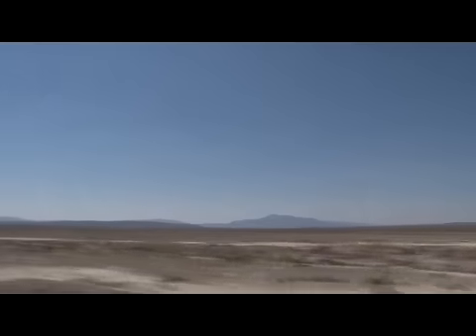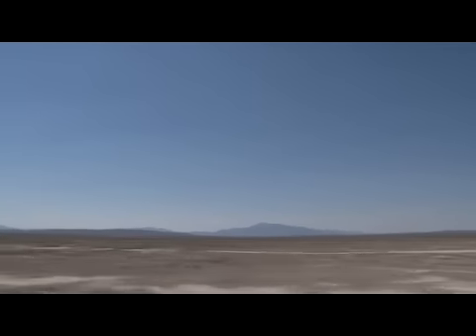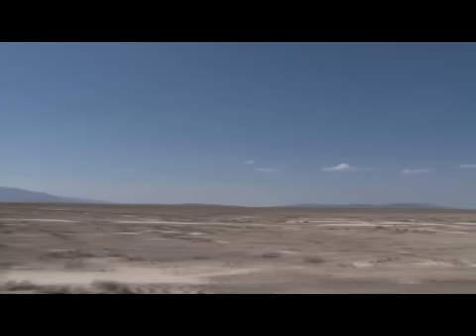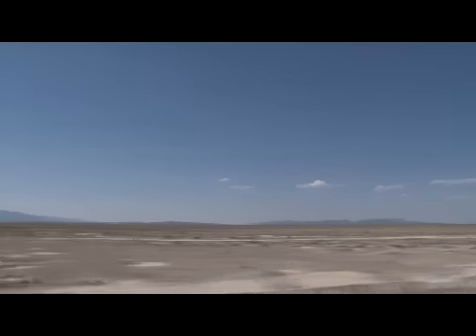Heading further west, we passed over Interstate 15 and into some of the flattest, most desolate country in the U.S. It's hard to imagine that 100 miles west, just over the border into Nevada, is one of the most beautiful and least-traveled national parks in the country: Great Basin National Park.